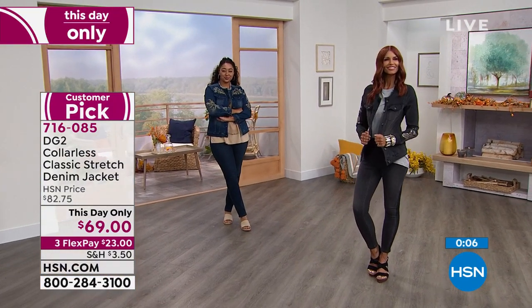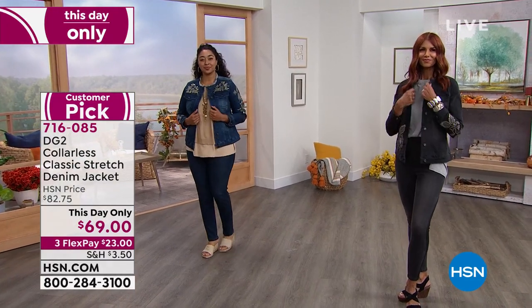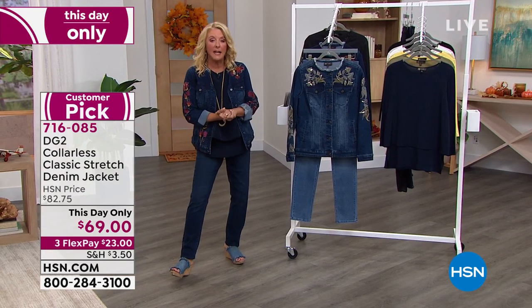This jacket is on sale until midnight, so you definitely want to get it now before the price goes up to $82, which was still a great value. Get it now while it's on sale, because that sale ends at midnight.